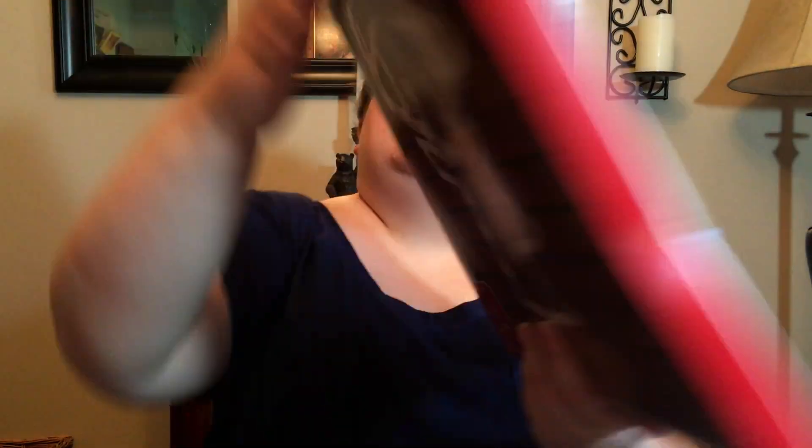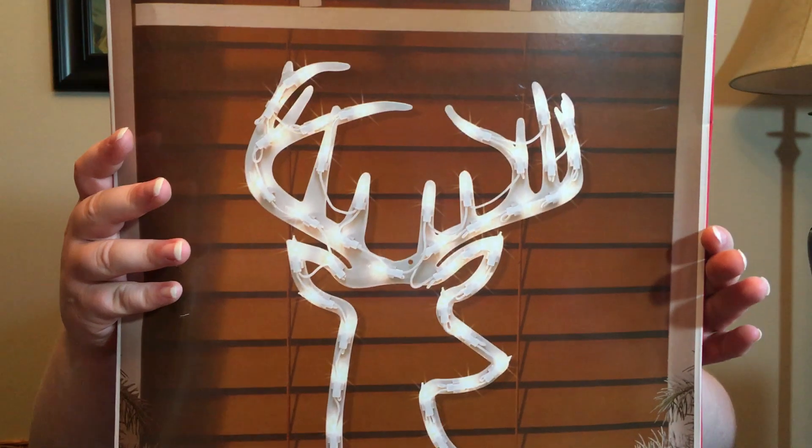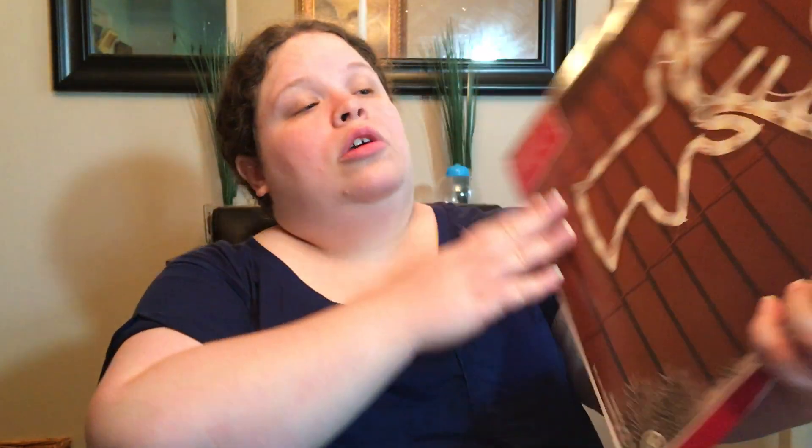Not as much as Christmas, but I bought this lighted stag head. As you can see, it was $5. It has 43 mini bulbs, suction cup included, no assembly required, indoor-outdoor use. They had a nativity star, a snowman, a penguin, I think. They already had some empty spots, so I don't know if they put all the different designs out and they'd already sold out of some of them. But I wasn't waiting around on this — I love deer, so I had to have it. Especially at $5.